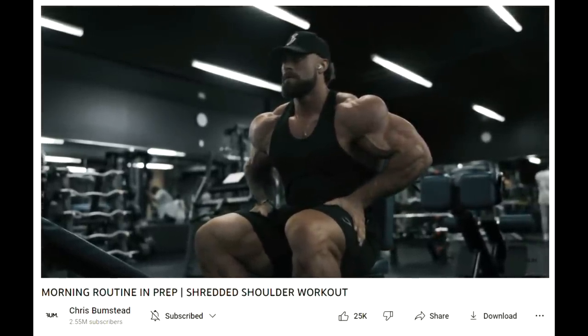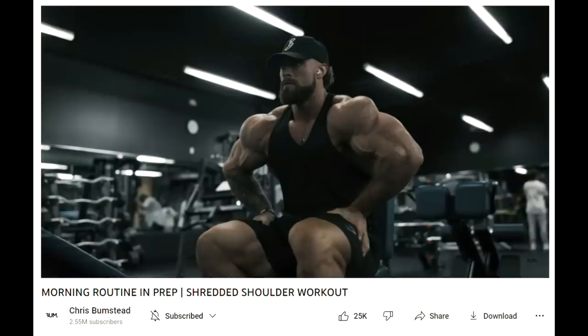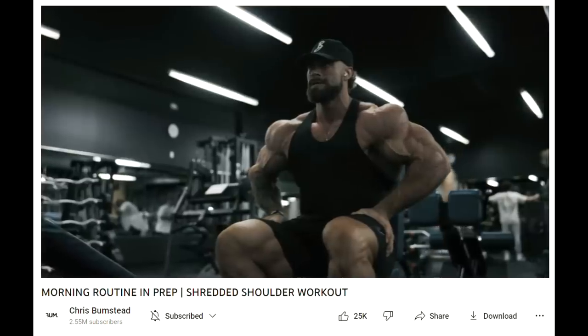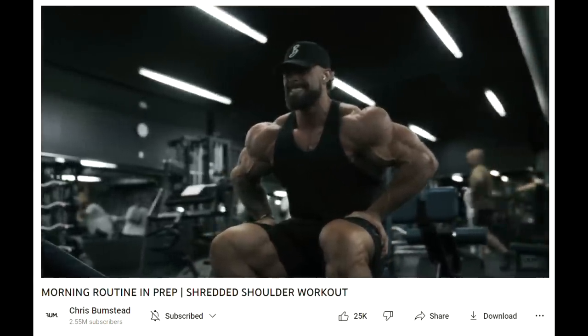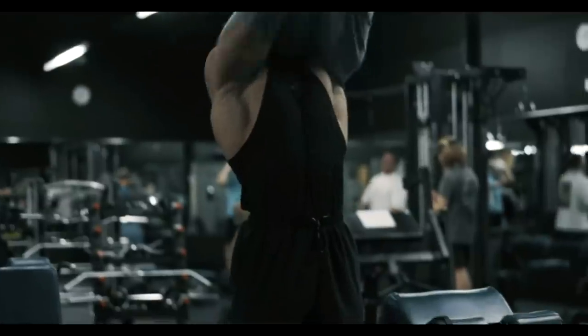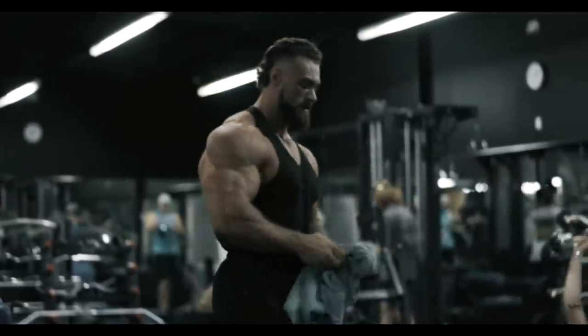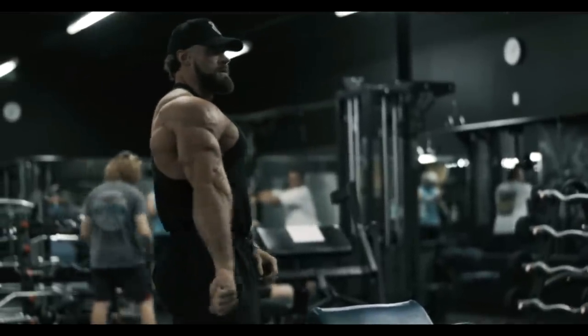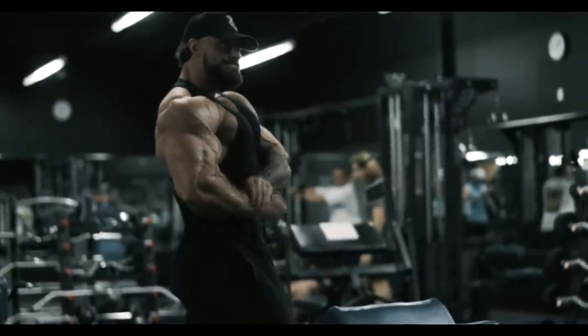I know people are kind of getting bored of Chris winning every Mr. Olympia and they would like to see an upset — I would like to see that too, it would be interesting. But if I'm gonna be honest, there is no chance of that happening. Nobody in Classic Physique today comes even close to this monster. If you followed his progress in this prep, you may have noticed that at certain times there were Classic Physique guys who looked better than him, but as the show got closer Chris would just get exponentially better and better. And there are still 10 more days left.